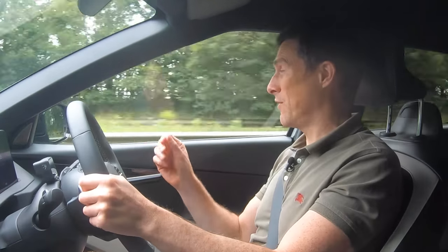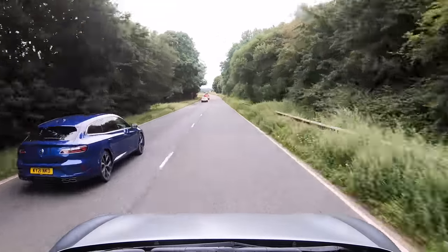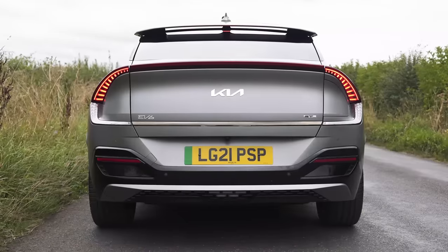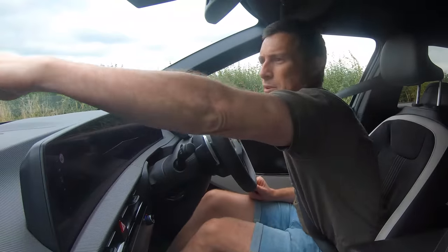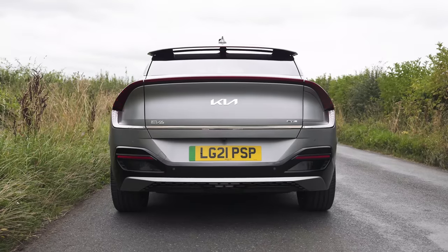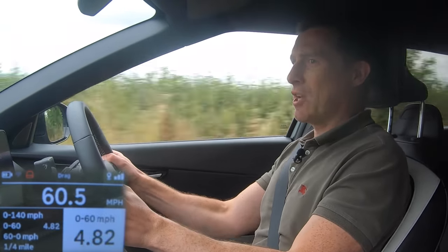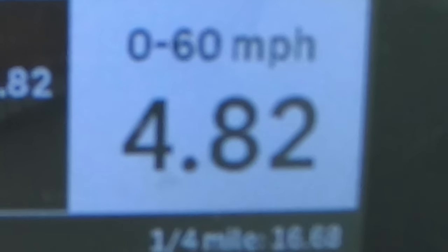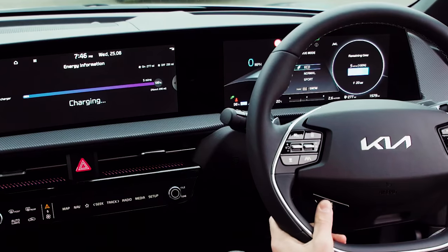Another great thing that makes this car relaxing to drive is the instant punch from the electric motor — if you need to get past someone, suddenly you just put your foot down and you whiz by. Speaking of performance, it's time to launch this thing. This 325-horsepower dual-motor version of the EV6 is supposed to do 0-60 in 5.2 seconds. But what will it really do? It did it in 4.8 seconds. That's impressive — it does feel really quick.